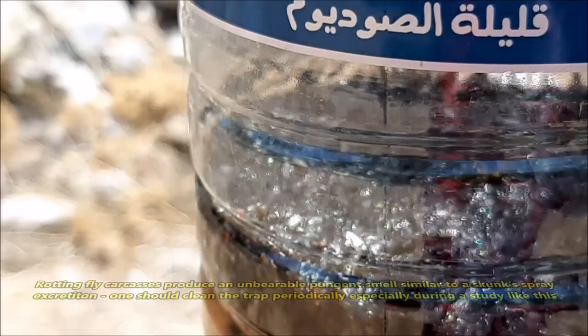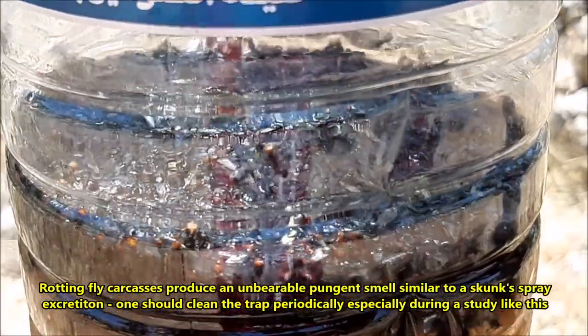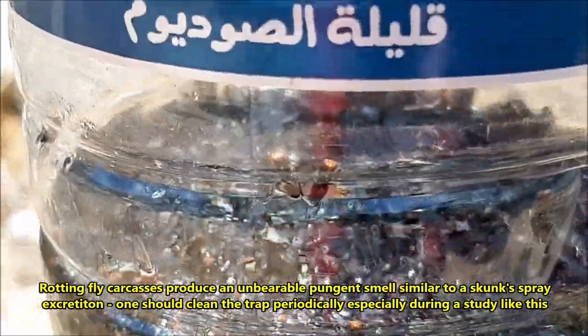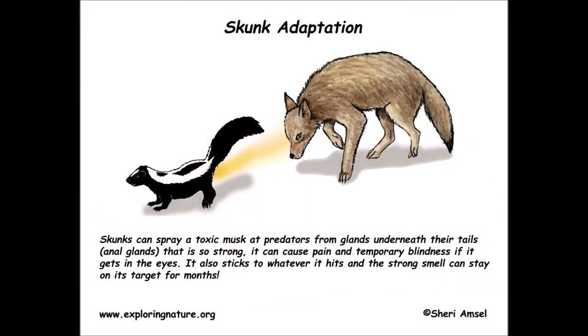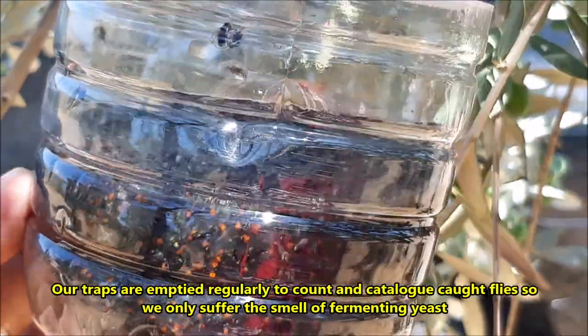This trap is used to control the fruit fly population, so it was never emptied and will be replaced when full. However, the smell of the rotting fly carcasses becomes unbearably pungent, similar to the smell of the defensive spray of the North American skunk — if you haven't smelled it, don't.